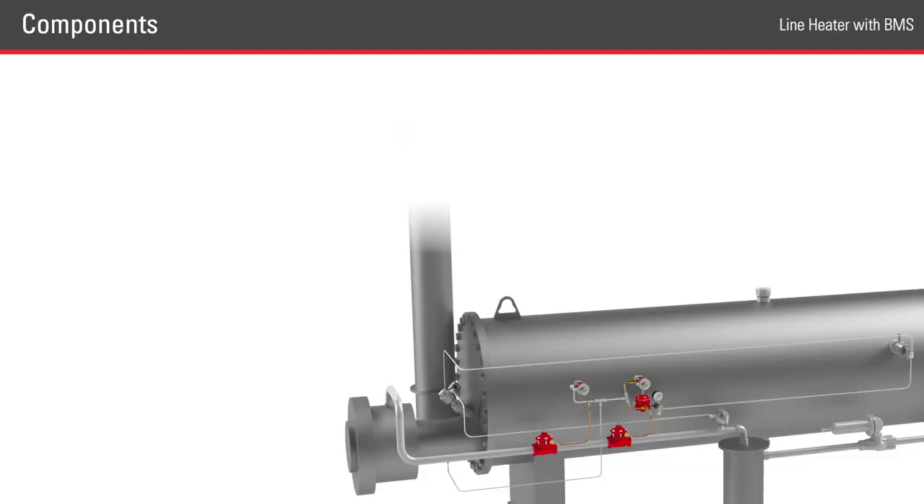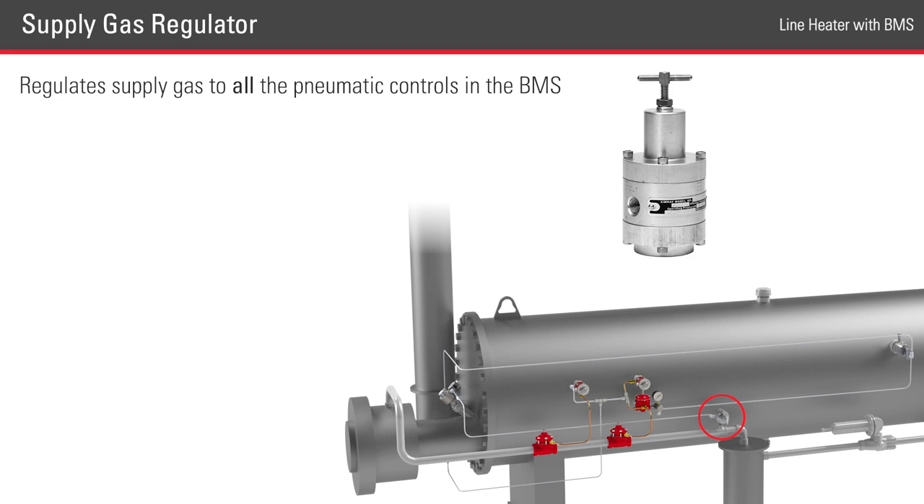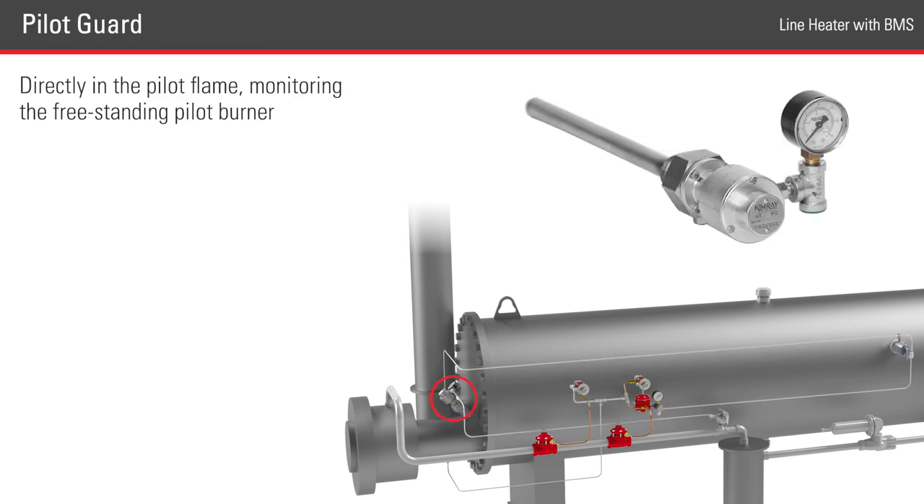Using a standard line heater as an example, we'll start by looking at the supply gas regulator. This regulator supplies gas to all the pneumatic controls in the BMS. It initially leads to the pilot guard, which then feeds the level switch, followed by a high temperature shutdown and thermostat. The pilot guard is directly in the pilot flame, monitoring the freestanding pilot burner.